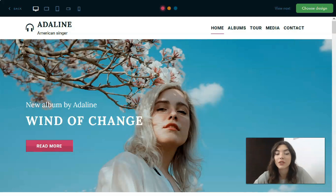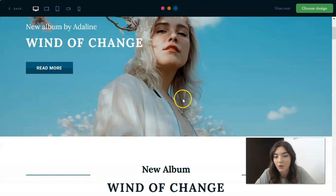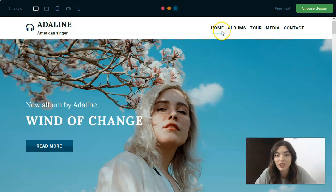One thing I really like about Ukit is that you can see how the template looks with different color palettes — that includes the fonts and the color of the buttons.